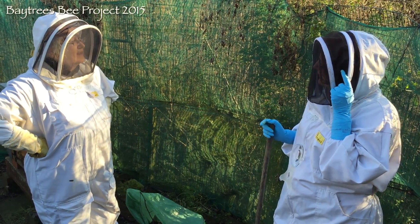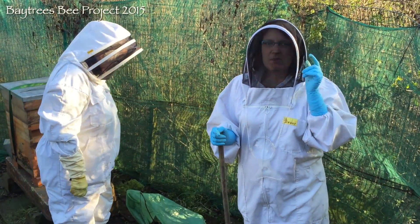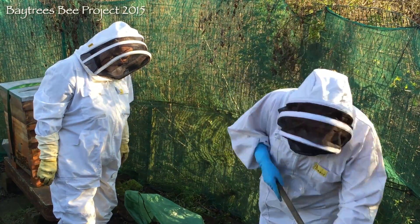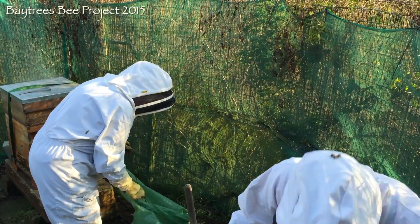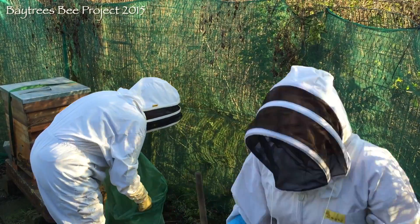We opened the door, because they had a tiny door and they were just getting really congested going in and out, so we've opened the door a bit wider. Just giving everything a bit of a clean up after winter. So far so good.